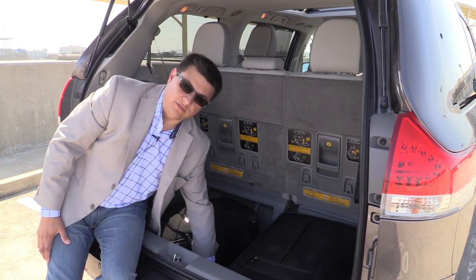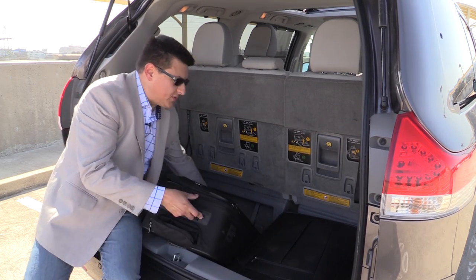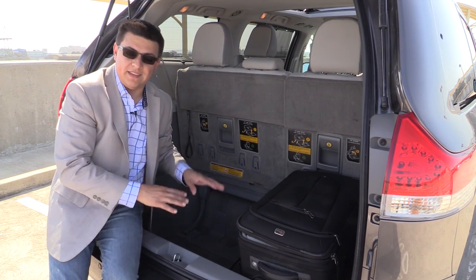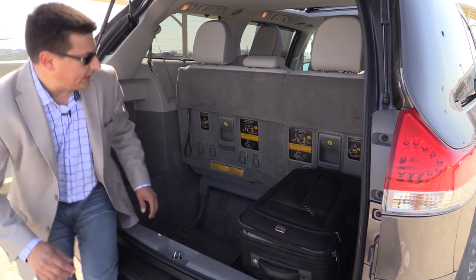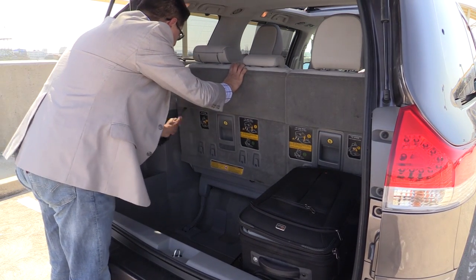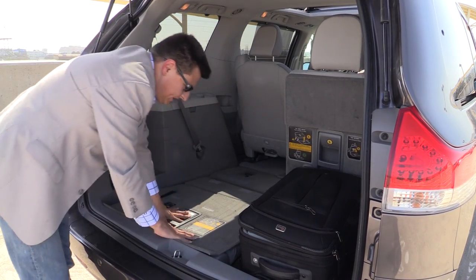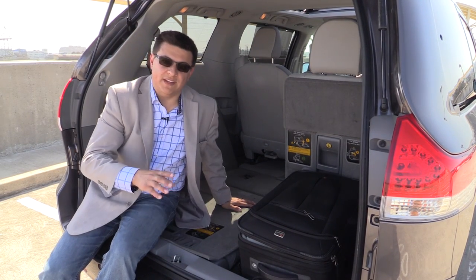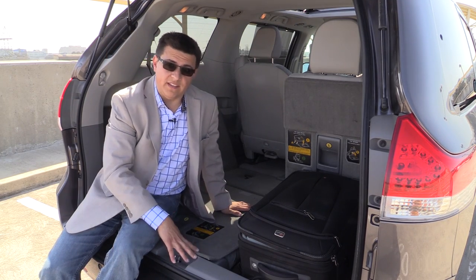The first thing you'll notice back here is that this cargo load floor is about a foot lower than the rear bumper or the rear tailgate opening — we have an awful lot more storage room in this minivan than you might otherwise assume. In fact, we have more storage area back here than many three-row crossovers with the third row folded. This deep well gives additional cargo room, but it also allows this third row seat to fold completely into itself. If we pull these handles, the seat goes all the way down into that well and now the cargo load floor is level with the hatch area.